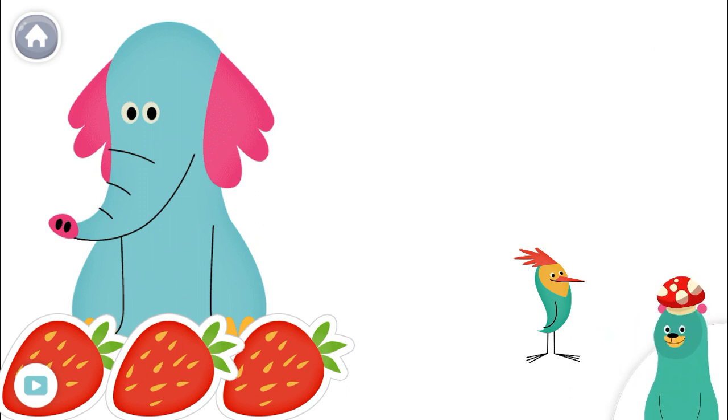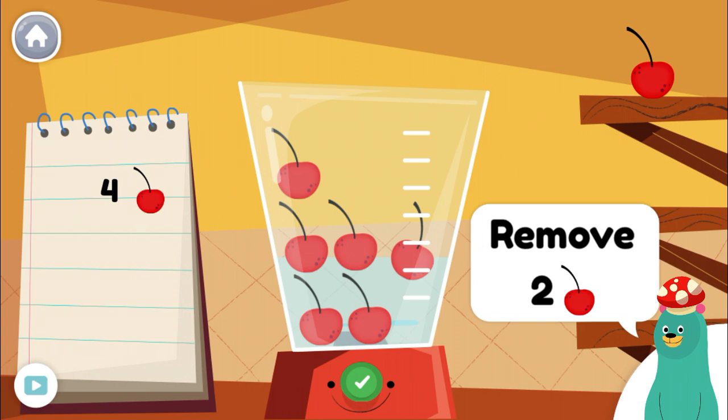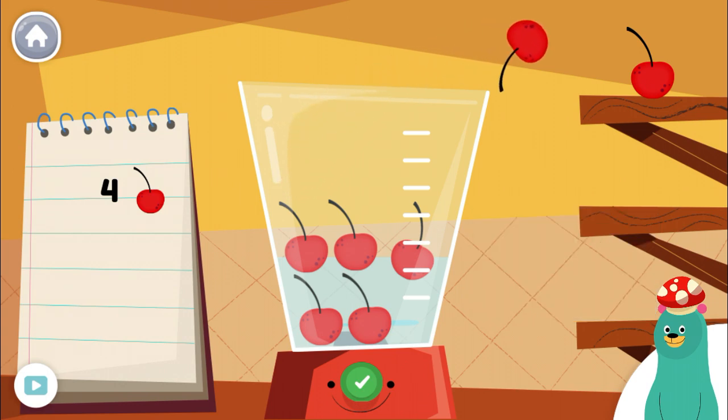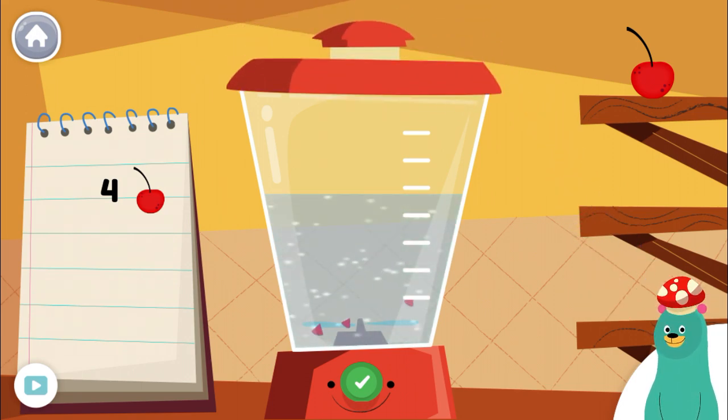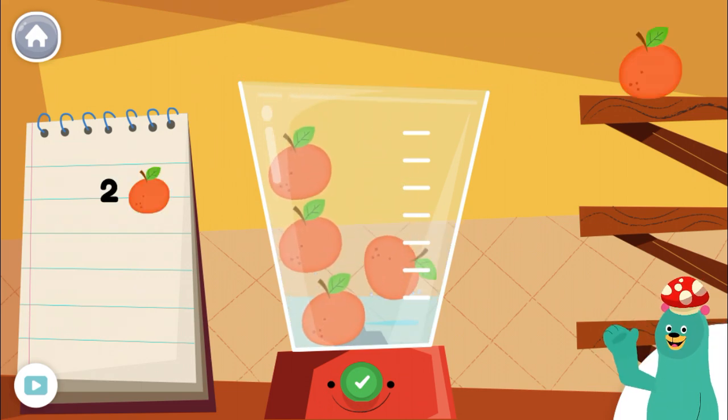Now let's make a smoothie. Make a smoothie by following the recipe. When you finish, press the green button. Remove two pieces of cherry from the blender. Follow the recipe on the notebook to make a smoothie. Press the green button when you are done.